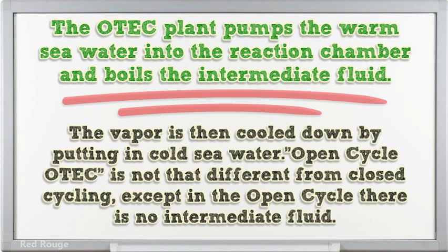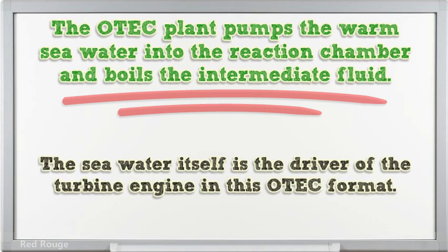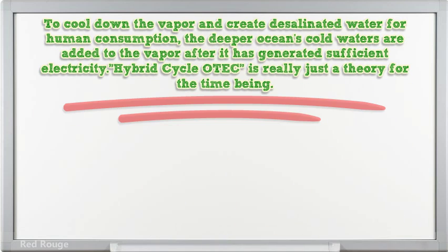Open cycle OTEC is not that different from closed cycling, except in the open cycle there is no intermediate fluid. The sea water itself is the driver of the turbine engine in this OTEC format. To cool down the vapour and create desalinated water for human consumption, the deeper ocean's cold waters are added to the vapour after it has generated sufficient electricity.